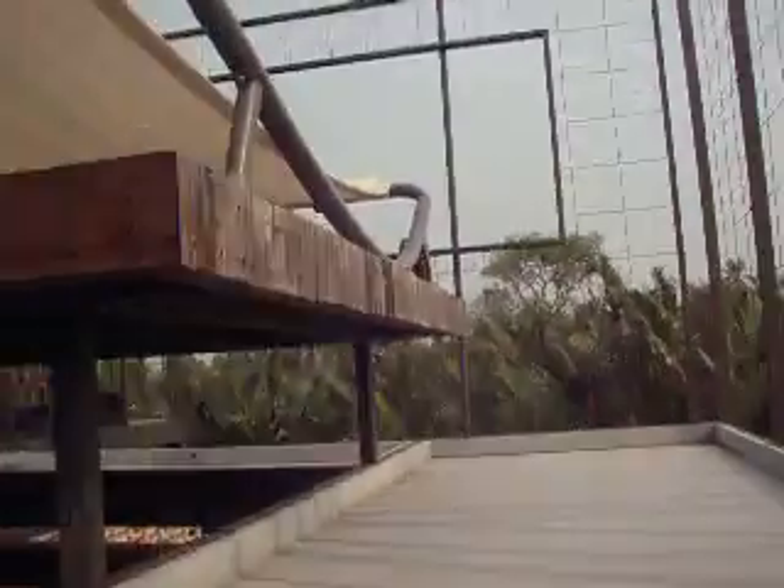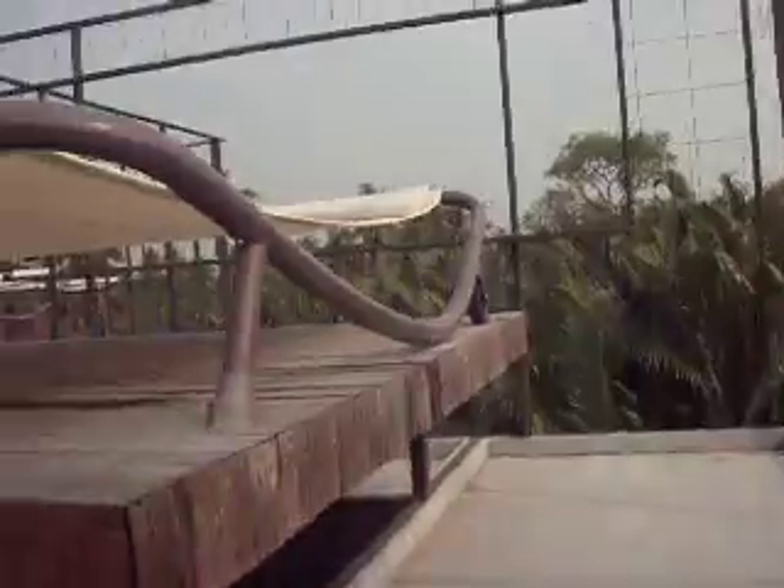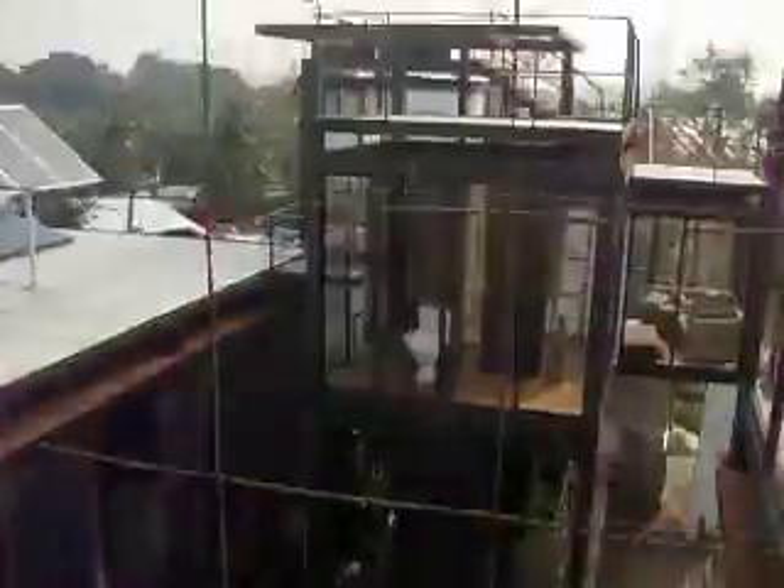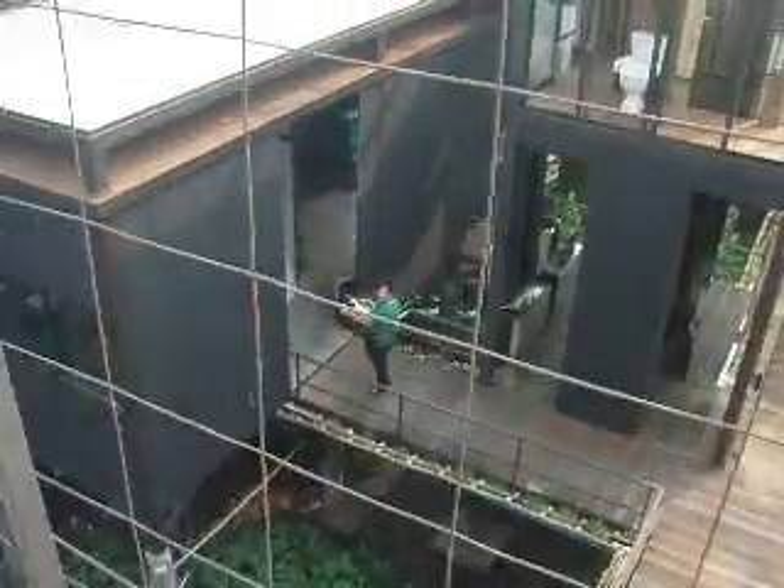Now we go up to the top level, which is basically a ladder. And this is the balcony where they've got this gorgeous bed you can lie on and look at the stars — right out in the bush, lying down at the stars. That's nice.